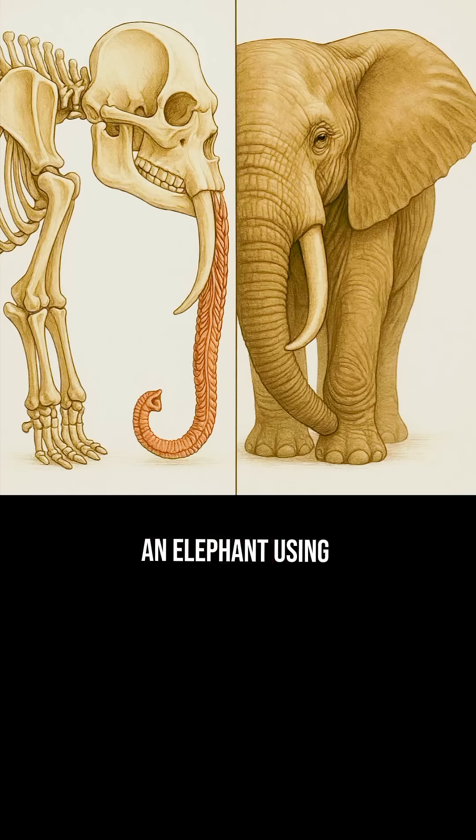Can you imagine an elephant using its trunk to greet members of its herd in the same way as a handshake? It even shows its grief by placing the trunk on the body of a deceased elephant, as if bidding it a final farewell.